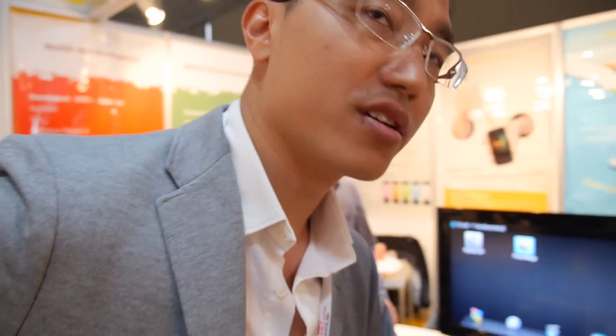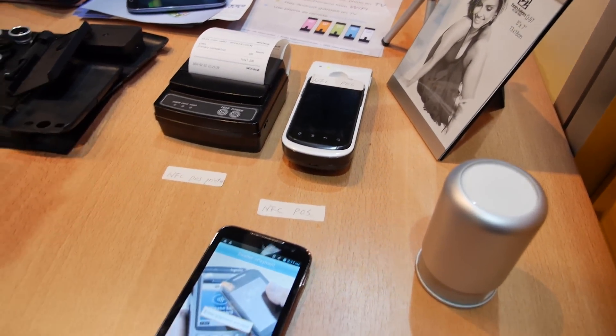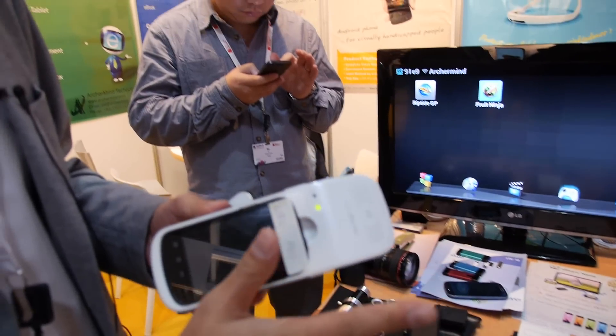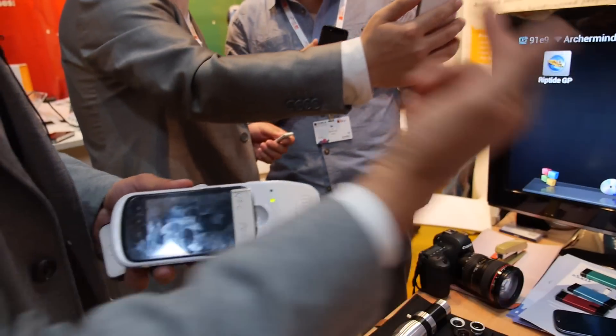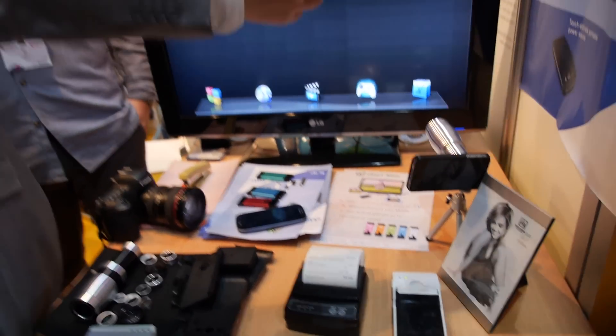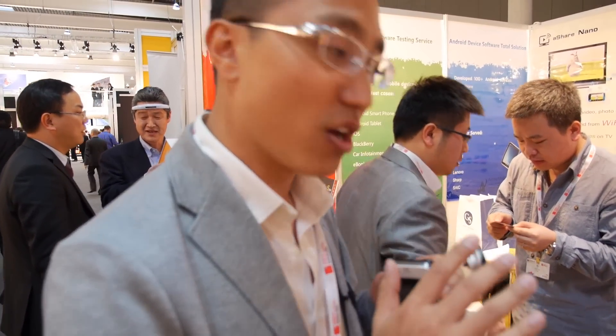That's an NFC solution. You put an NFC card here and do a transaction — press the button and the device prints out a receipt. This is for retail and B2C solutions. It's not on the market yet — we prepared all of this for the expo. This is the first time we're showing all of it.